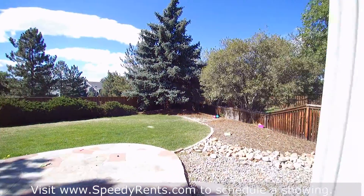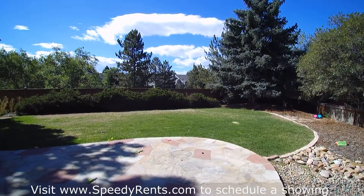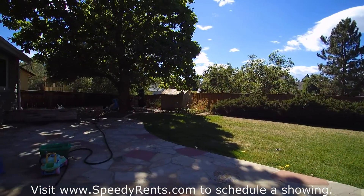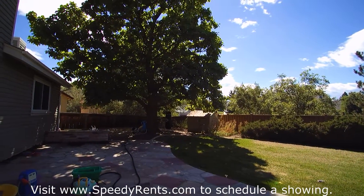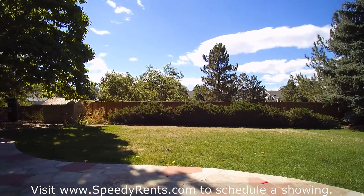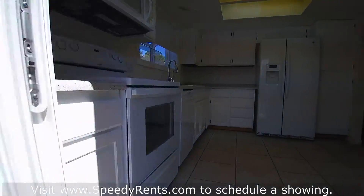Let's peek out and check out the backyard. It is fully fenced all the way around. There's a nice sitting patio right here and some additional room on this side where you could put a little swing set or something like that. There's even what looks like a little playhouse over there.